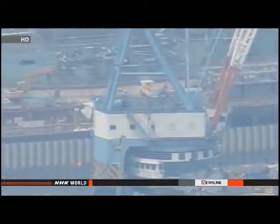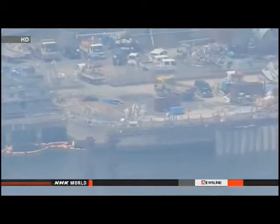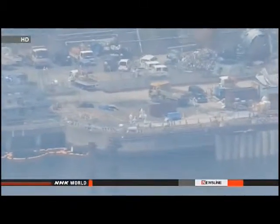Contaminated groundwater has also been found to be leaking into the sea. Utility officials need to come up with drastic steps to contain the radioactive water building up at the plant.